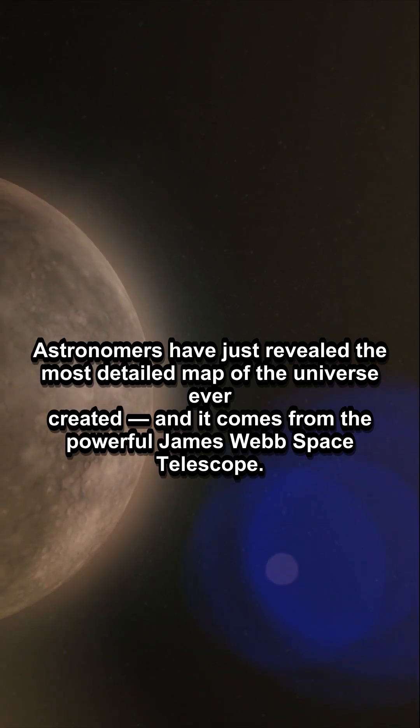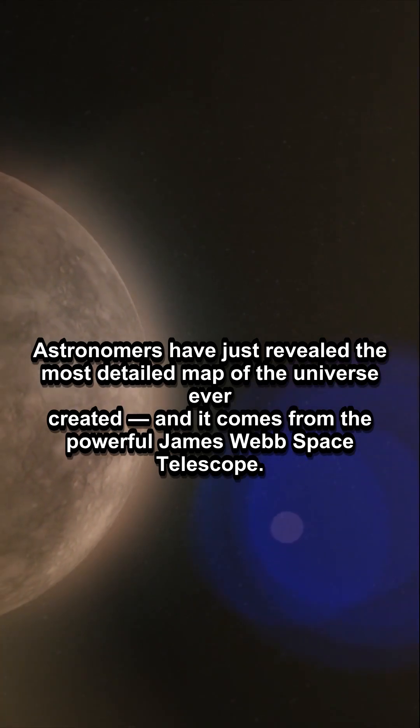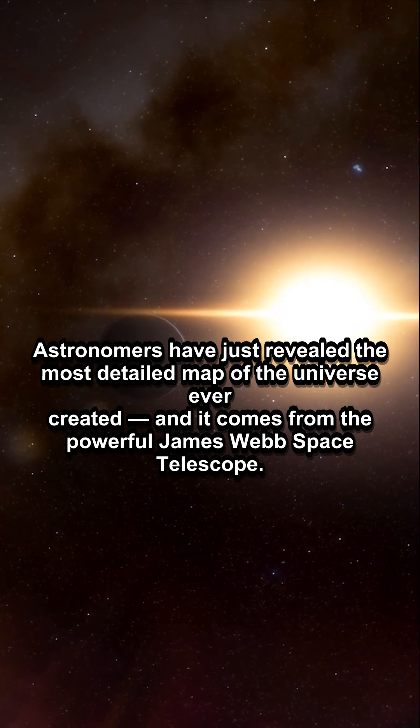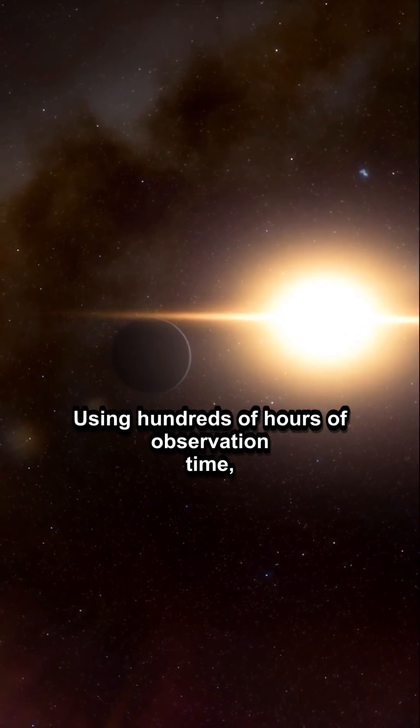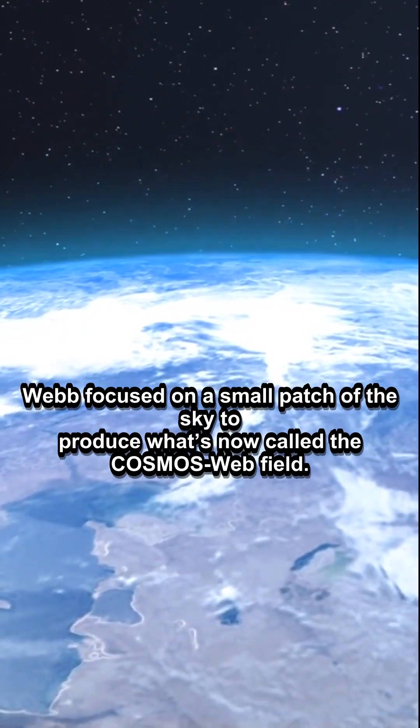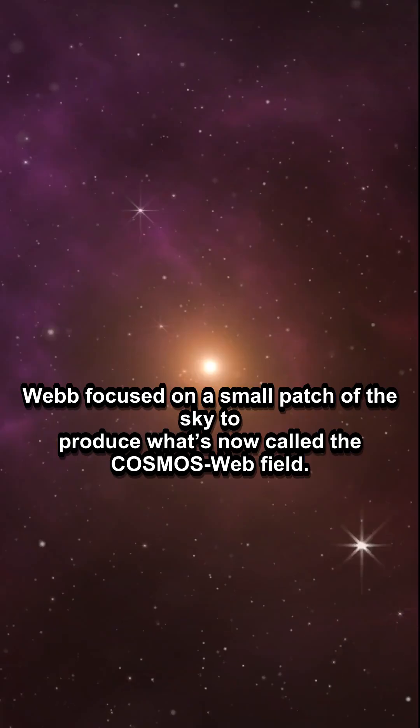Astronomers have just revealed the most detailed map of the universe ever created, and it comes from the powerful James Webb Space Telescope. Using hundreds of hours of observation time, Webb focused on a small patch of the sky to produce what's now called the Cosmos Webb Field.